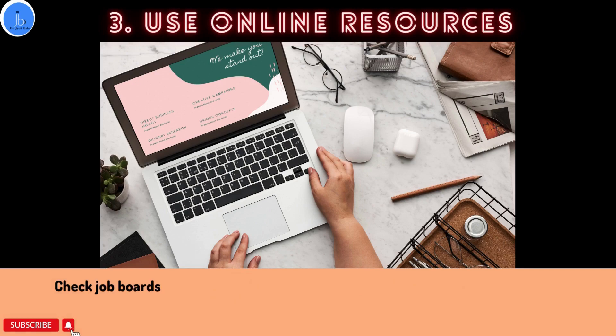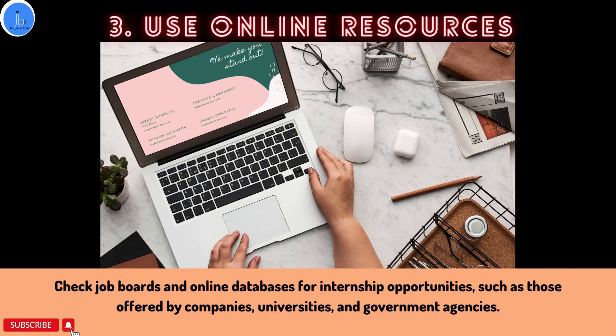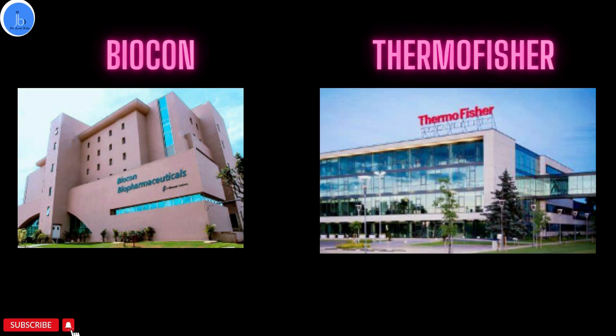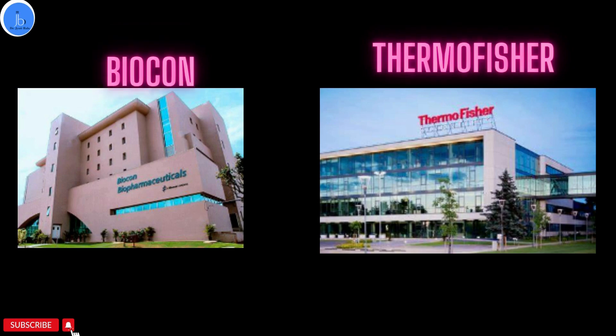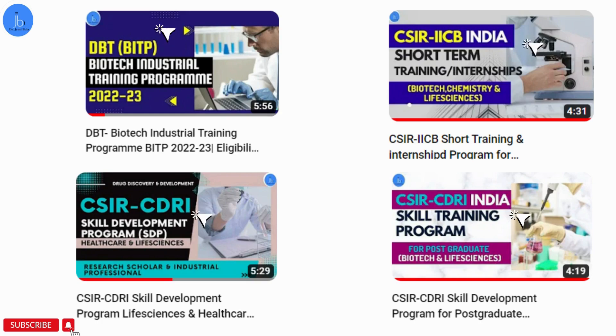You can also use online resources — check job boards and online databases for internships. If you are looking for industry or company-based opportunities, or a university or renowned institute, you should visit their websites frequently because they announce internships and opportunities on those platforms. For example, in India, if you want hands-on training in the biotech sector, you can join Biocon or Thermo Fisher. For training from public universities, you can approach JNU or Delhi universities. Many IITs also provide summer training and research internships, as does the National Institute of Immunology, and many CSIR-based institutes also provide research internships and summer training. I have a list of these scholarships and internships in my channel.